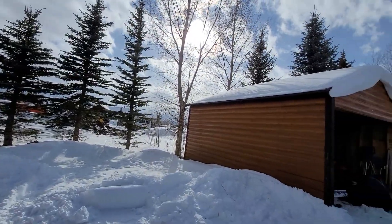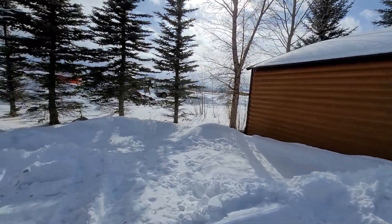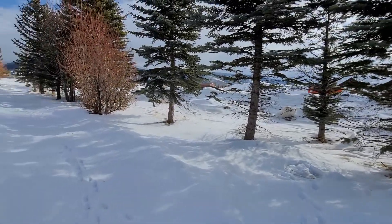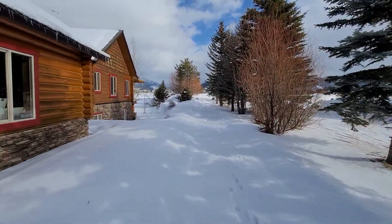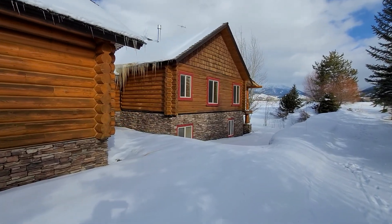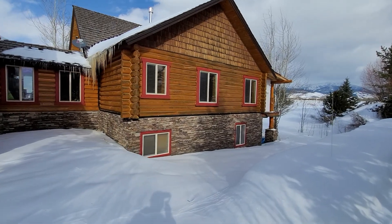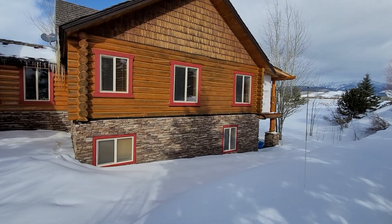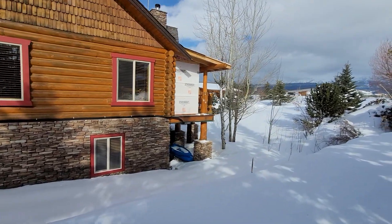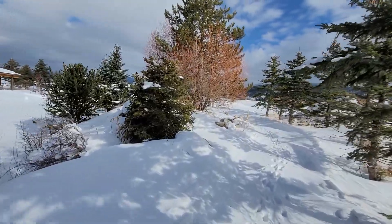I'll give you an idea of the exterior of this property and then we'll take you inside. Looks like we've got a construction project underway next door. The exterior of the home is in relatively good shape — it looks like it's had some staining occur in the past five years, probably coming due for a coat in the relative future.